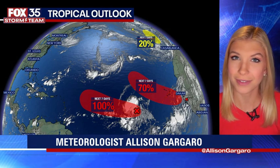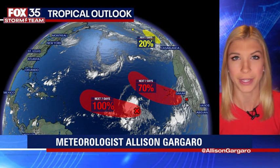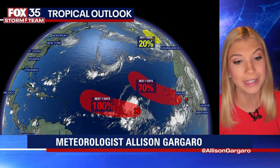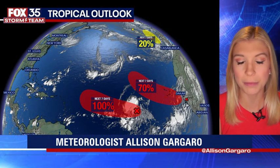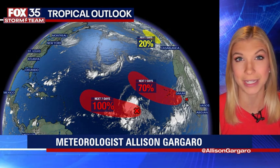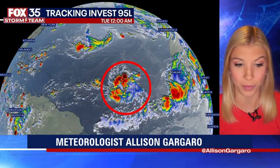The one farthest north on the screen is actually remnants of Franklin, which now have a 20% chance for further development, moving away from the United States — so not something we need to worry about. Then there are two tropical waves: one likely moving off the west coast of Africa with a 70% chance for further development, and the one that has a 100% chance of likely becoming a tropical depression, then tropical storm later this week. It could actually become a hurricane by the end of the week.